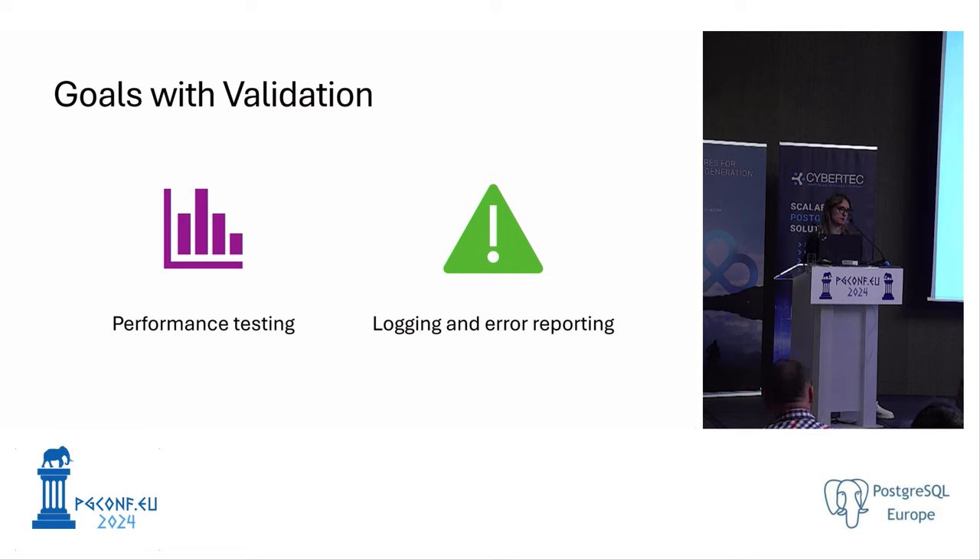Q: Apart from re-indexing, did you face any other issues from the changed sort order of glibc? A: Not really. The main issues were out-of-memory and the glibc collation changes. We had issues with the PostGIS version and some other extensions, but beyond those, we didn't face other issues — we just made sure remaining extensions were still working.